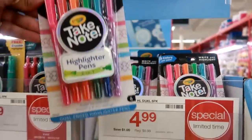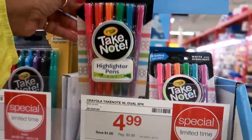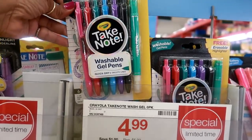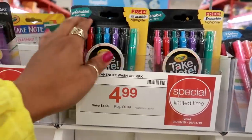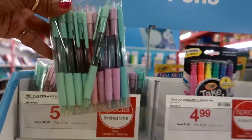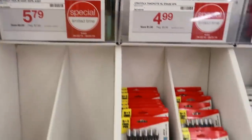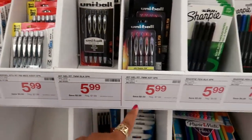Here are some pens. Crayola Take Note dual pack highlighter pens — you get 2-in-1 for $4.99. These are washable gel pens with a free erasable highlighter for $4.99. Highlight and underline — $4.99. These are $5.79 for a pack of 30, assorted colors — the color of the pen is the ink you get. Uniball $5.99.